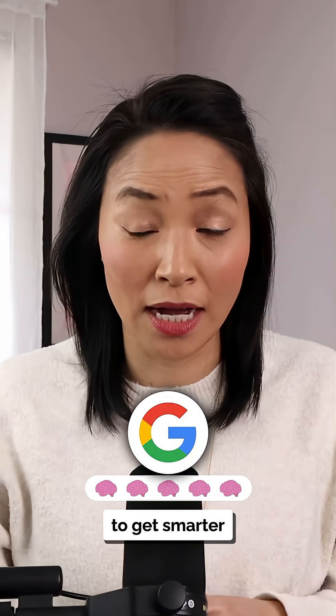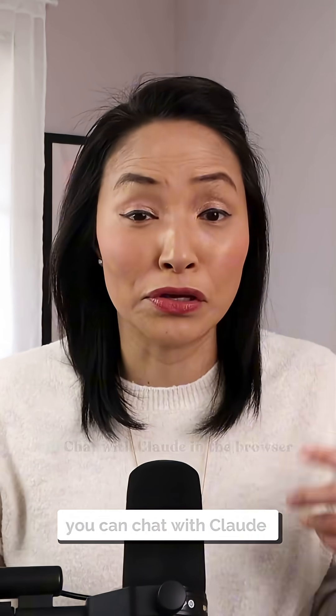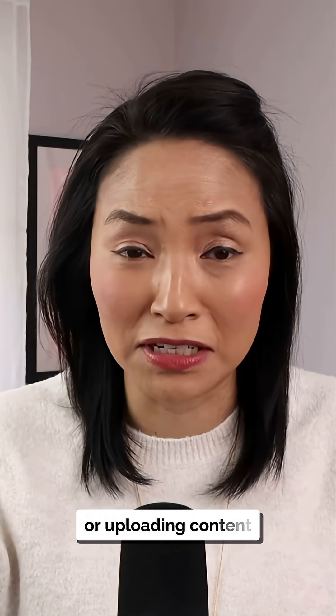Your browser is about to get smarter. I got early access to Claude for Chrome — a Chrome extension that handles tasks for you. You can chat with Claude in the browser instead of copy and pasting or uploading content.